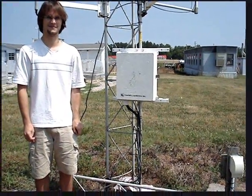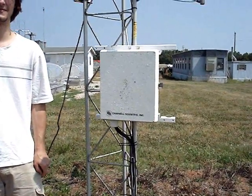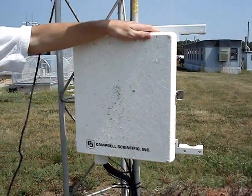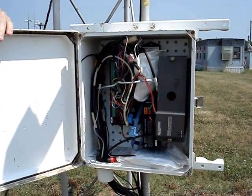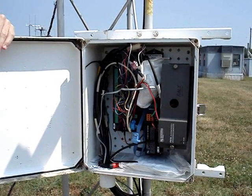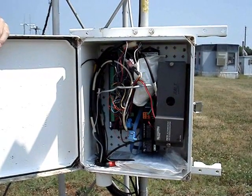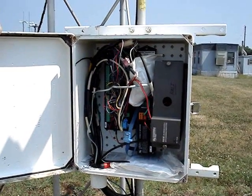Michael is standing beside the data logger. This heart and soul of the Econet tower contains a computer and battery. All of the instruments are connected and send measurements to the data logger. The computer is able to store data until it is sent to our office via phone line. In the event of a power outage, the battery can store the data until communication is restored. The atmospheric pressure sensor is in the data logger since it does not require the same ventilation as the thermometer.